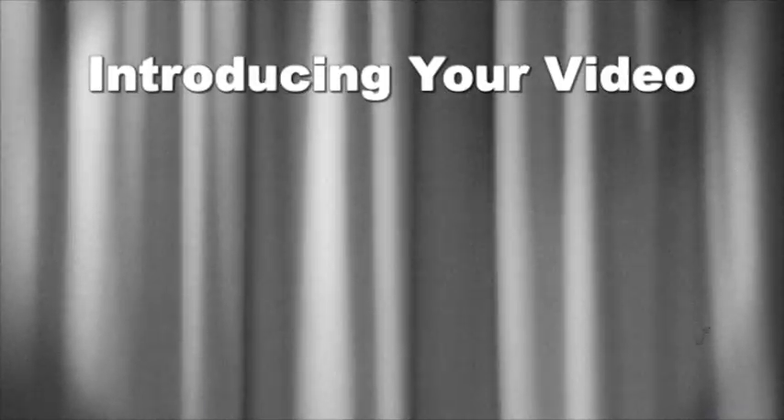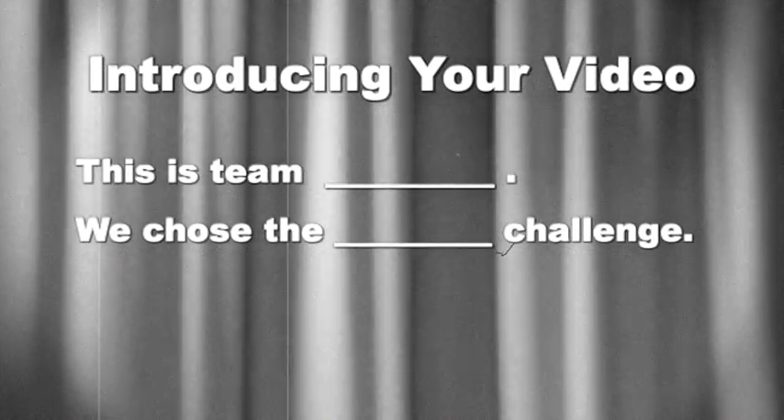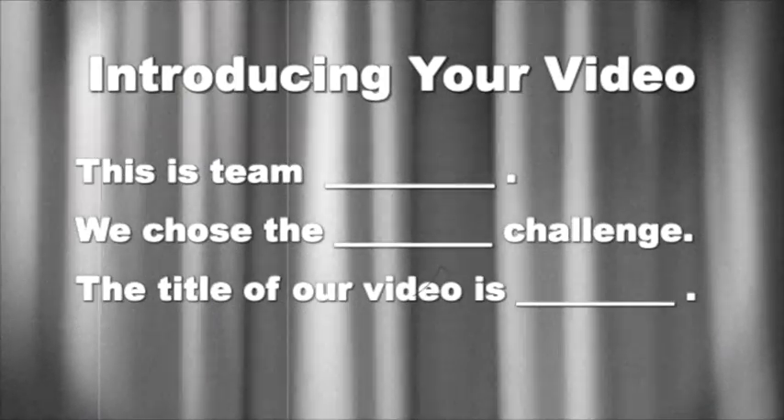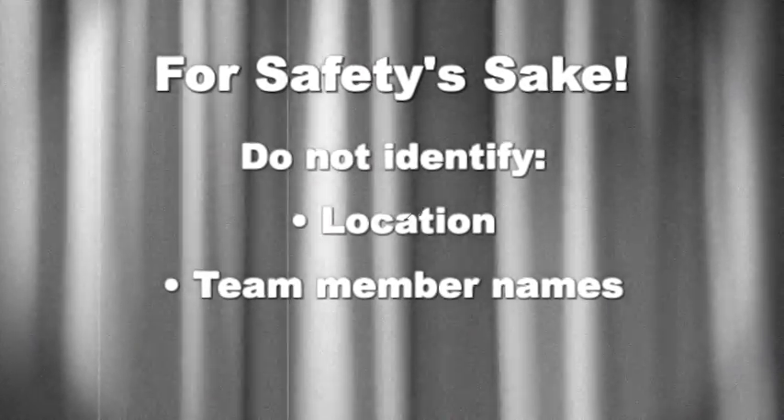At the beginning of your team's video, you must provide the following introduction: 'This is team,' include your team's name, 'and we chose the,' include the name of your challenge. 'The title of our video is,' and include your video's title. And most importantly, for safety's sake, do not give any identifying information such as location or team member names. Entries that do not follow this script exactly will be disqualified.